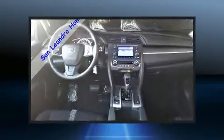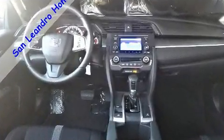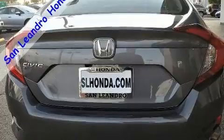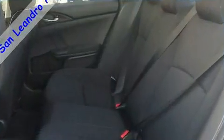Honda prioritized fit and finish, as evidenced by a tachometer, fully automatic headlights, remote keyless entry, and one-touch window functionality.